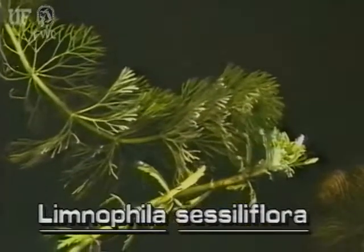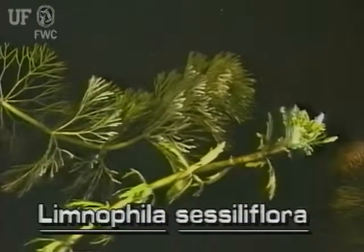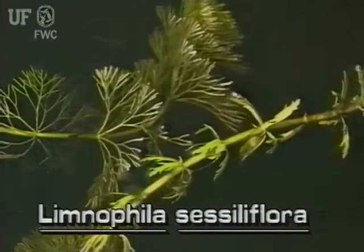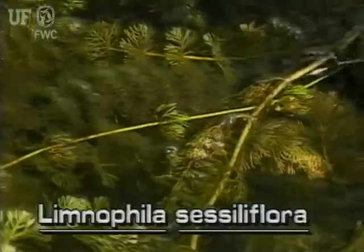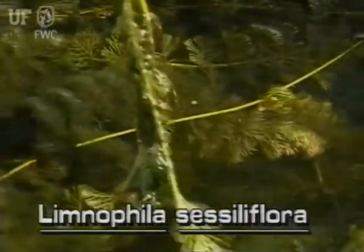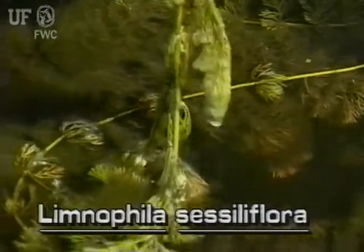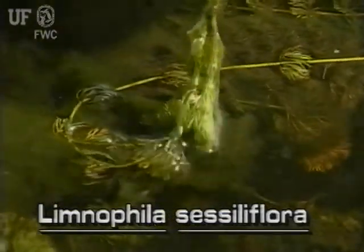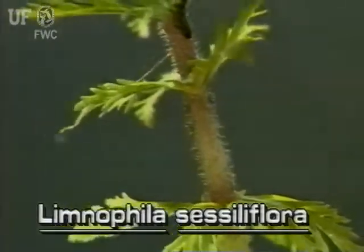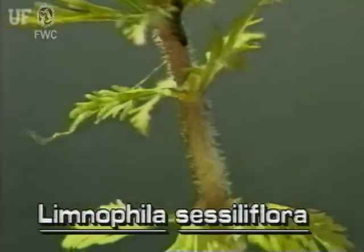Limnophila has submersed and emersed leaves and stems. It can grow in a variety of aquatic habitats. The stems of this plant have many branches and can grow to 12 feet long, with only a few inches being emersed above the water. The short emersed part of the stem is erect and covered with fine hairs.